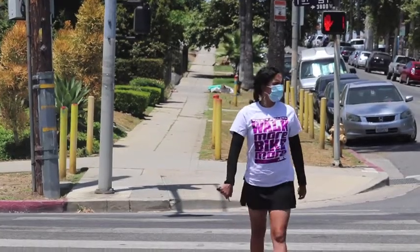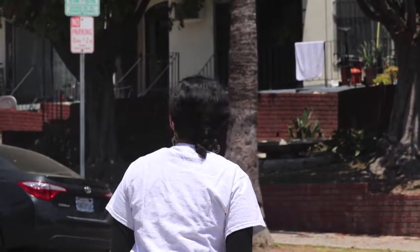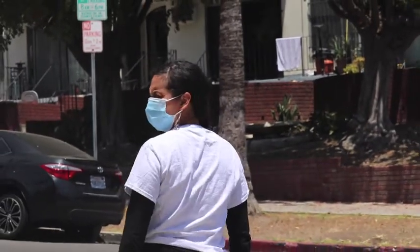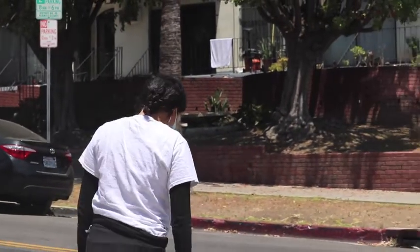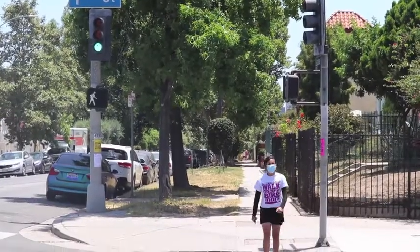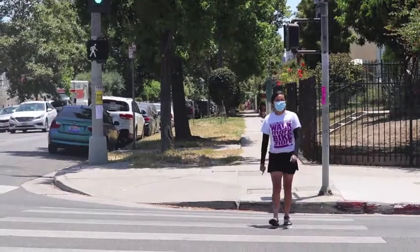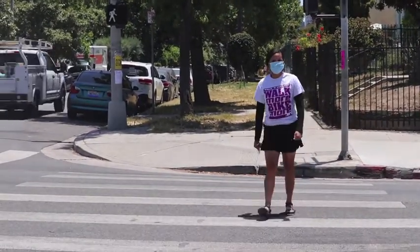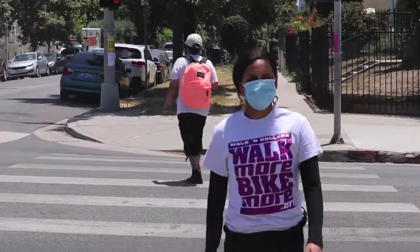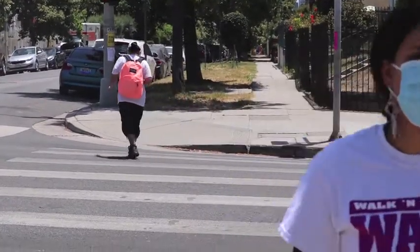Look left first, always, because that's where traffic is closest to you. Then look to the right to see if there is any traffic coming from the other side of the road, and look left again. Don't forget to listen — listen for a car engine or a siren or a horn. Always pay attention and don't get distracted. Stay off your cell phone as much as possible and make eye contact with drivers.